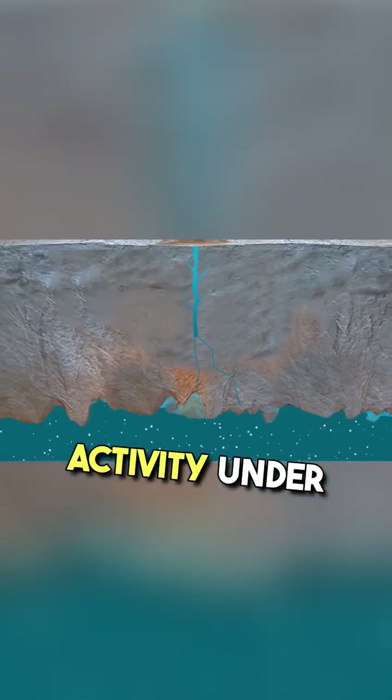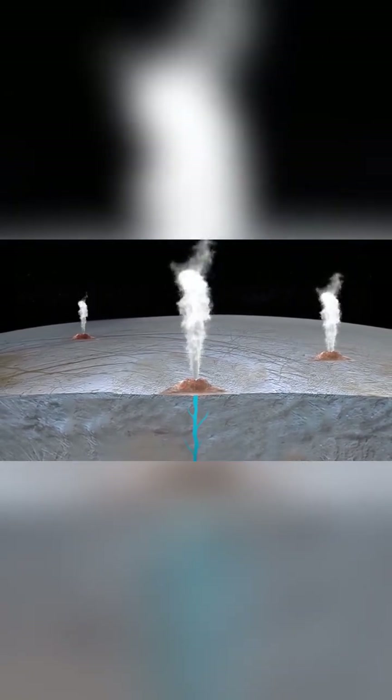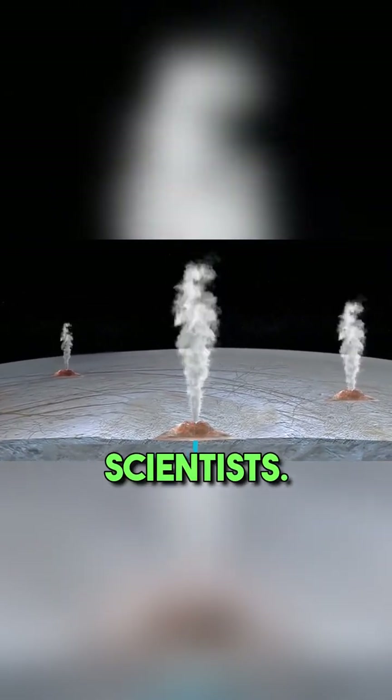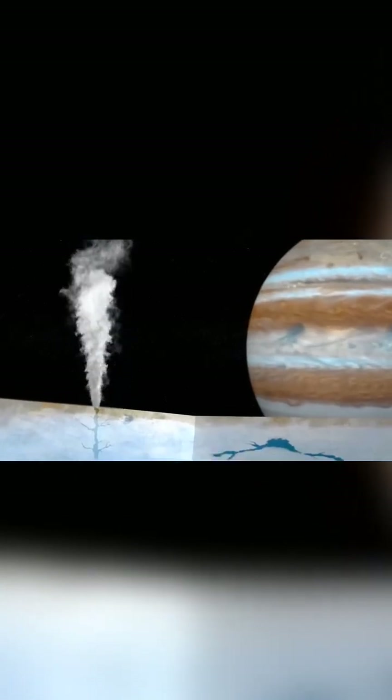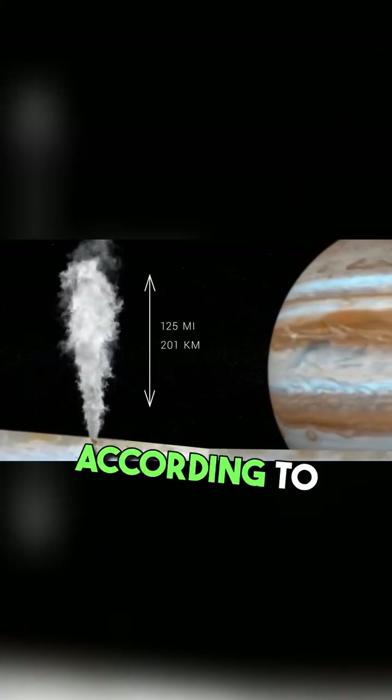The next thing hinting at activity under the ice were the geysers bursting from under the crust. Over the past 10 years, they've been recorded three times by scientists. These are bursts of ice reaching at least 125 miles in height, according to calculations.